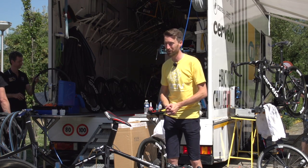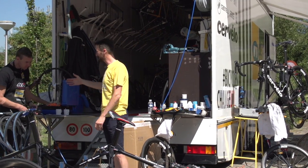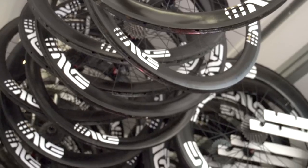We've got just the man here to answer all those questions. This is Klaas, the mechanic from MTN Qhubeka. Thank you very much for giving us your time. Firstly, how many wheels do you actually have inside this truck? It looks like a lot.